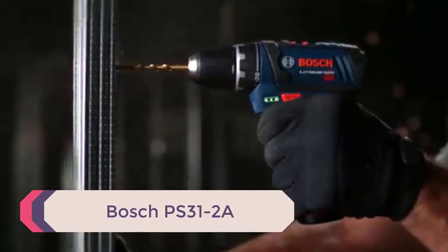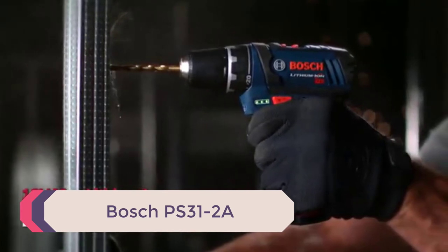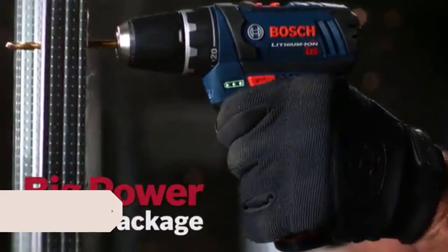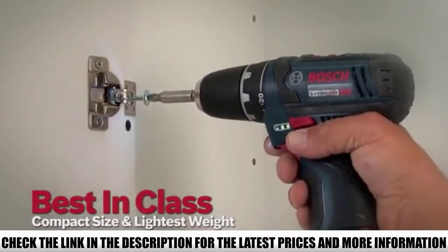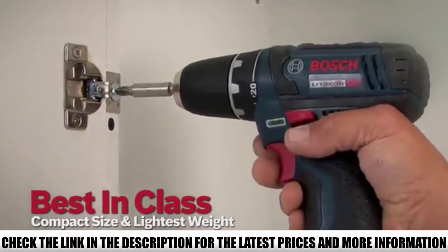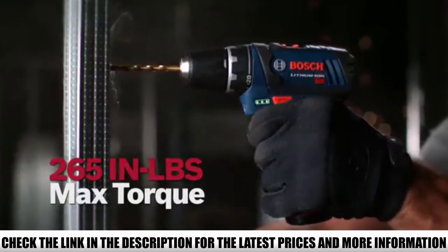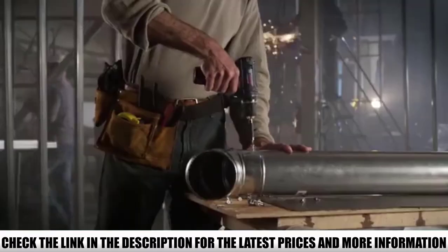Number 1: the Bosch PS31-2A. This is one of my favorites on this list because of its simple and streamlined design. It's a set that includes the drill itself, two lithium batteries, a 12V fast charger, screwdriver bits, and a blue soft carrying bag for easy transport.